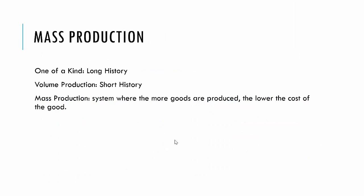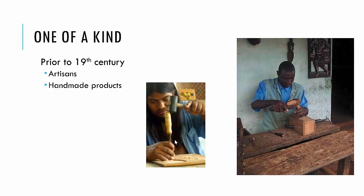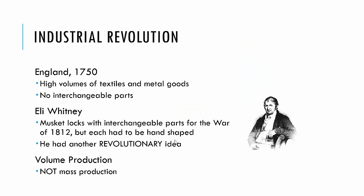Let's talk about mass production. One-of-a-kind production has a very long history — that happened for a very long period of time. Volume production has a very short history; we're really talking about the early 1900s, just a little over 100 years. Mass production is a system where the more goods are produced, the lower the cost of the goods — that's called economies of scale. Prior to that, everything was one of a kind, done by artisans, handmade.